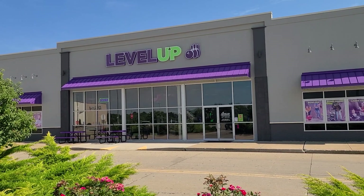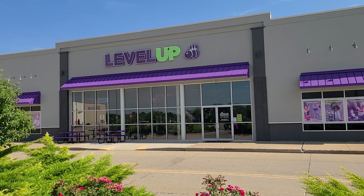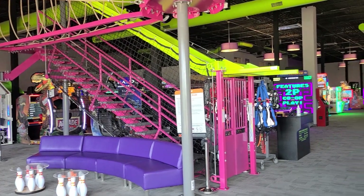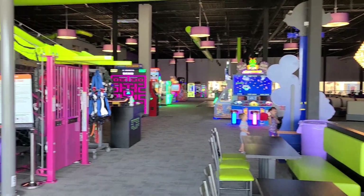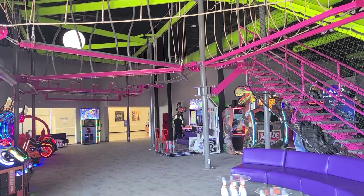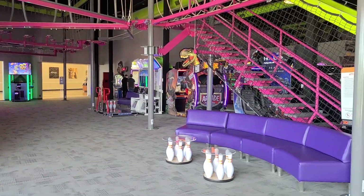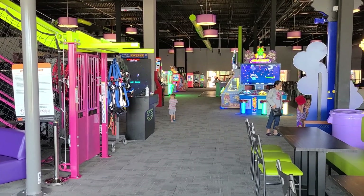We are in Columbia, Missouri at the Columbia Mall. This is a newer arcade — Level Up. I'm going to check it out and give you guys a full tour. Here's the panoramic view. The focus is children here, but they do have some arcade games. I'm going to check them out — they're newer ones — and there's some redemption stuff here too.